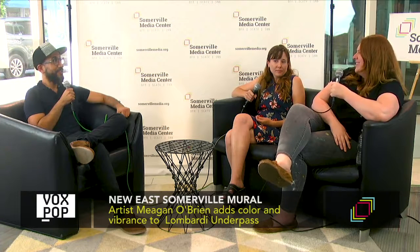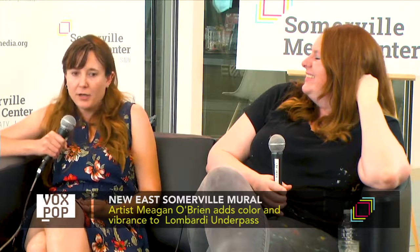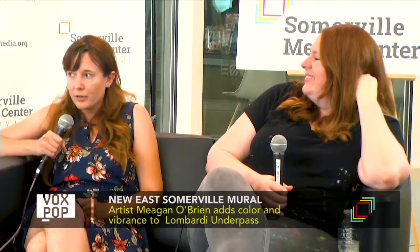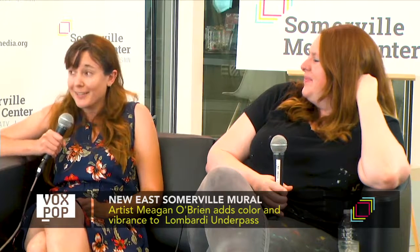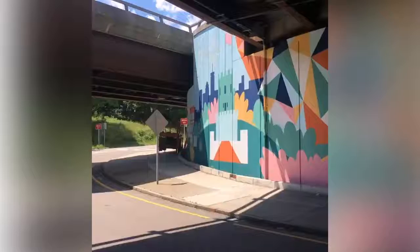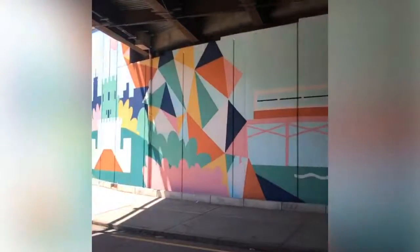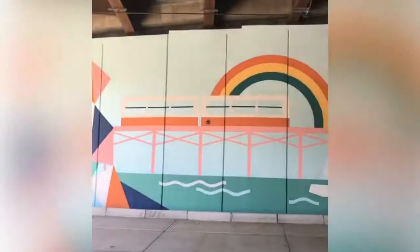Where can people find your work? You can find my work online at my website, which is MeaganOBrien.com — my name is spelled M-E-A-G-A-N-O-B-R-I-E-N dot com — or follow me on Instagram at the same spelling. And with East Somerville Main Streets, if you want to follow updates on the mural's progress and see pictures as it comes together, you can find us on Facebook or at EastSomervilleMainStreets.org, where we've been posting updates about the mural project. We also have movie nights and a couple of other summer events, so keep an eye on that. Thank you both for coming to the studio — thank you so much, Dave. I look forward to seeing the finished mural!